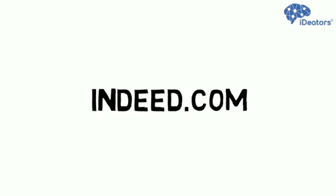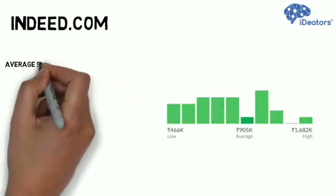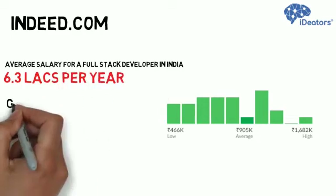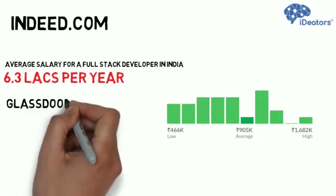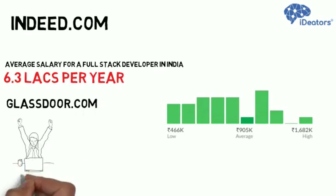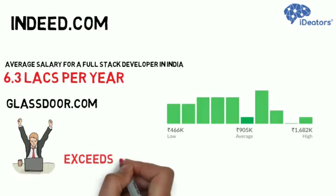According to a job portal, Indeed.com, the average salary for a full stack developer in India is 6.3 lakhs per year. As per Glassdoor.com, a company review website, the average salary for full stack developers exceeds 9 lakhs per year.